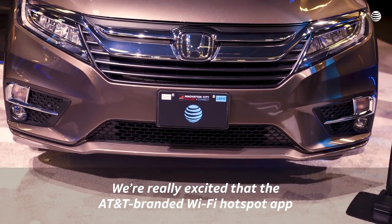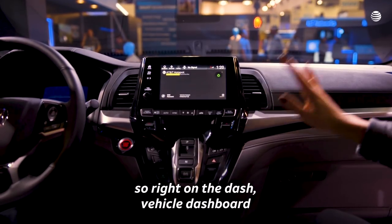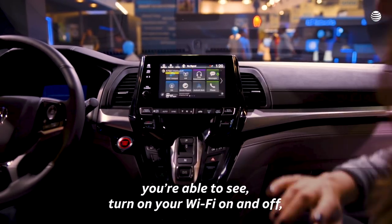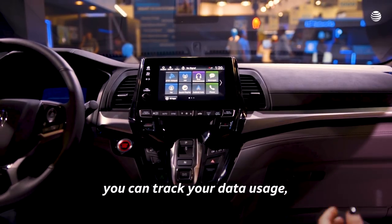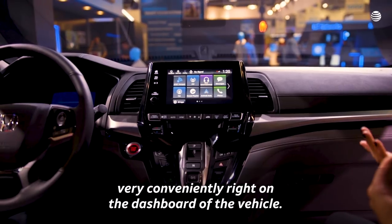We're really excited that the AT&T branded Wi-Fi hotspot app is featured on the head unit of the vehicle dashboard. You're able to turn your Wi-Fi on and off, you can track your data usage, and you can change your SSID or your password very conveniently right on the dashboard of the vehicle.